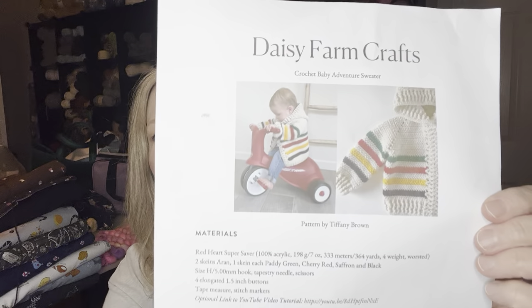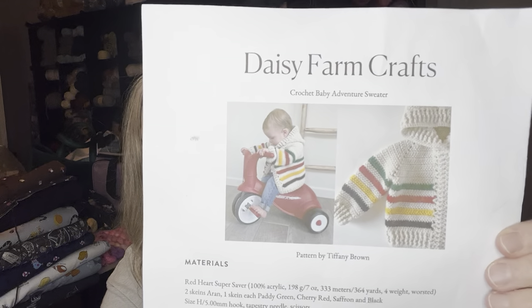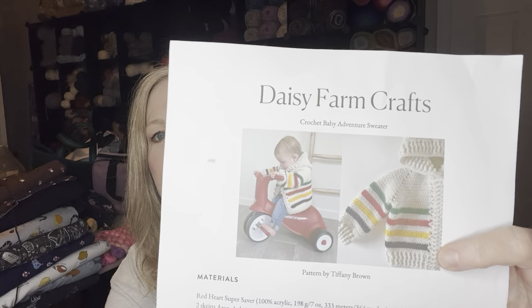The other thing I finished — I don't actually have it with me because I sent it home with Sarah — was this sweater by Daisy Farm Crafts. It's a free pattern on her website and I will link it below. The hat was also a free pattern, so we got two free patterns done this month.